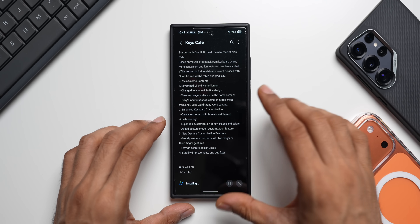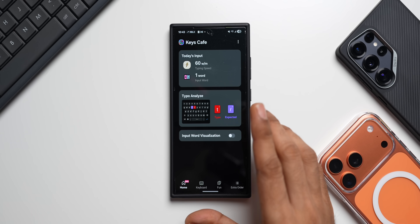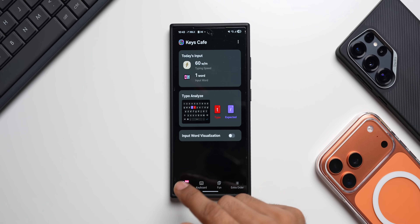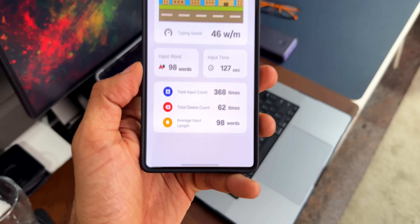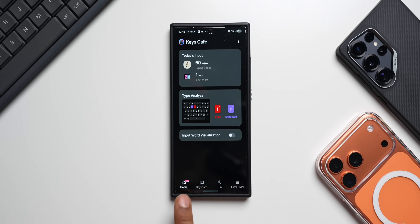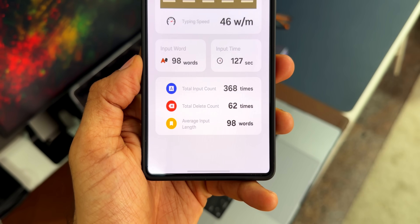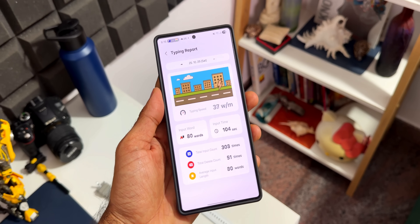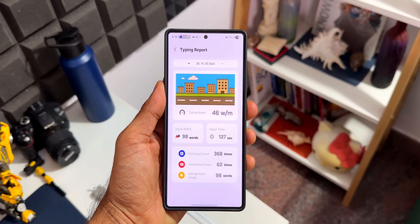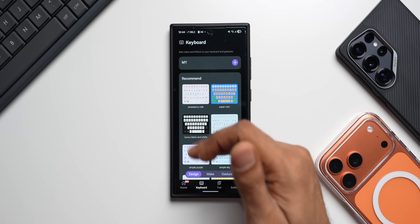The application is updated and open. We have got the brand new layout — the home page shows you keyboard analytics: today's input, words per minute (currently 60), and it is still in beta as you can see from the beta logo. There is also typo analysis, so you can see your typing performance and any errors while typing — all available right here.